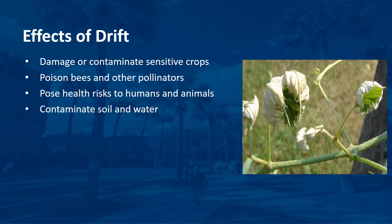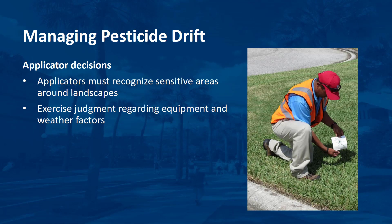Applicators are legally responsible for the damages resulting from the off-target movement of pesticides. It is impossible to eliminate drift totally, but it is possible to reduce it to a legal level. Ultimately, it is the applicator's job to determine if conditions are conducive for drift to occur and to take precautions against it. To minimize concerns to neighbors and the environment, applicators must recognize sensitive areas around each landscape before beginning an application. By exercising sound judgment regarding both equipment and weather factors relative to each application, applicators can minimize drift potential in nearly every case.